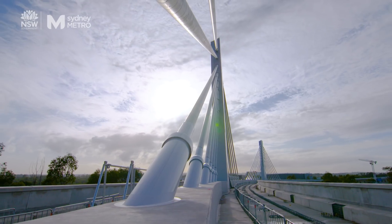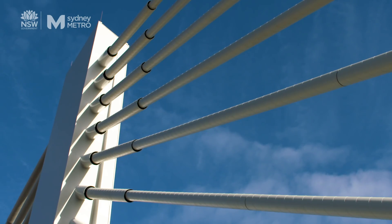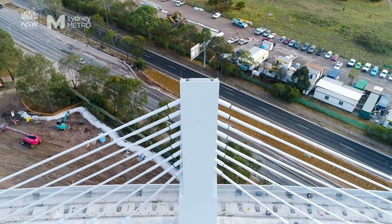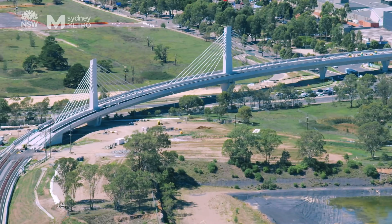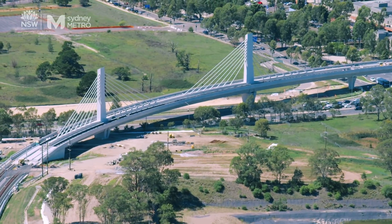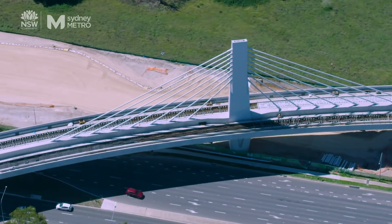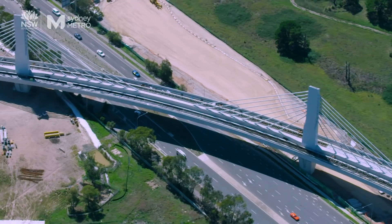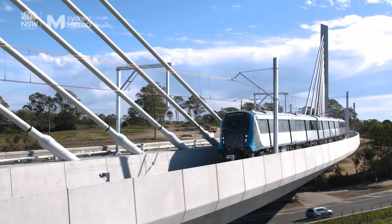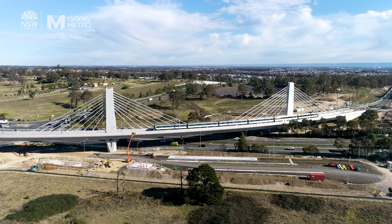We looked at all of the future needs of North West Sydney and the needs to upgrade Windsor Road in the future, and we came up with a solution that would allow that to occur without any impact on the bridge or the rail services. The result has become a landmark for Sydney's North West, which will serve public transport customers for generations to come. Bridge design is really a team effort. We feel privileged to be involved in this project. We really hope that it will fit into the context of the Metro and of the local community.